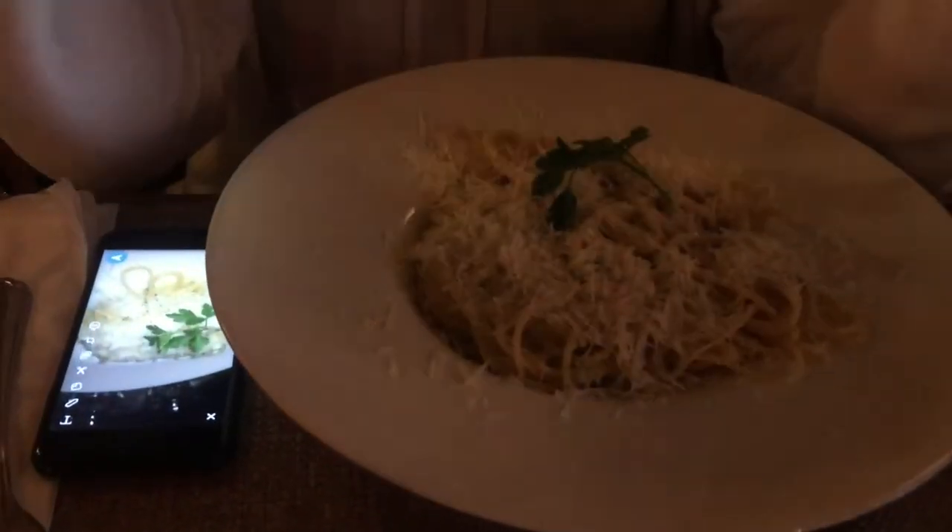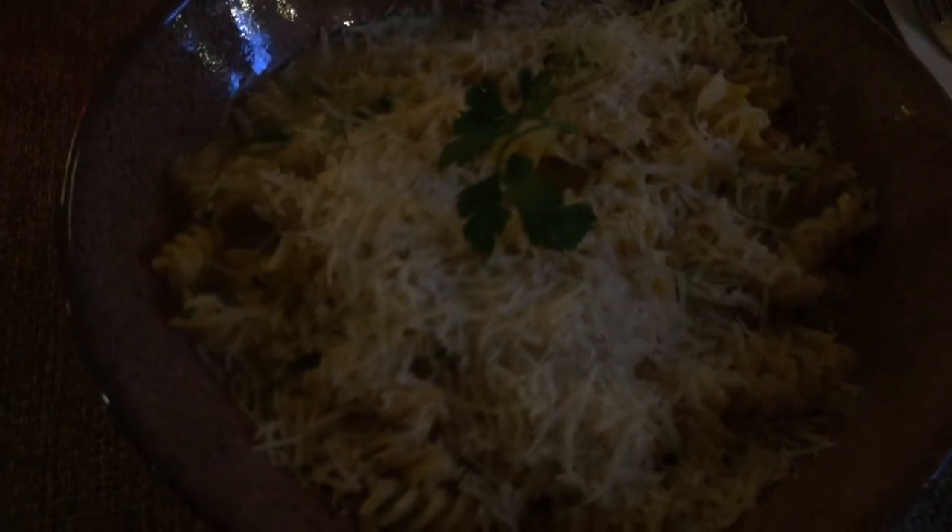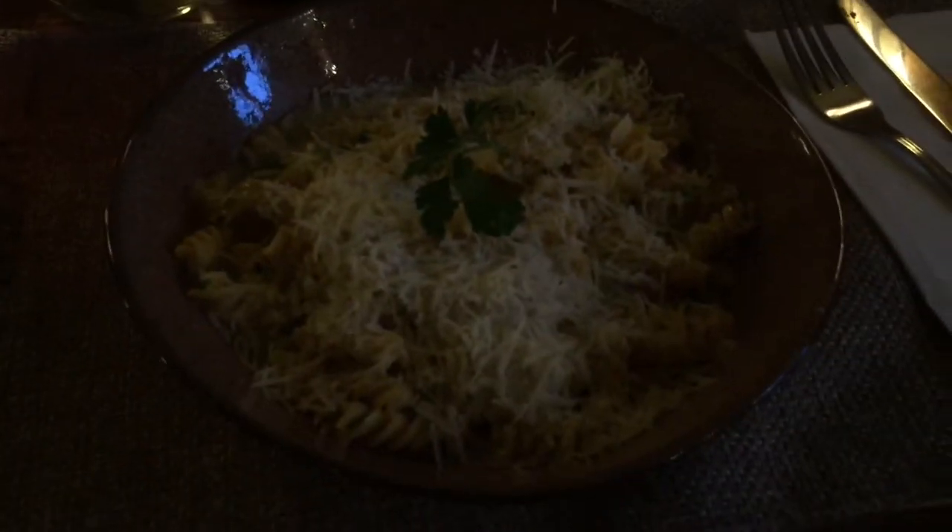We both got carbonara — Rosie's with regular spaghetti and mine with gluten-free pasta. The portions are massive. There are three sets of stairs down to the restaurant which is quite the workout!